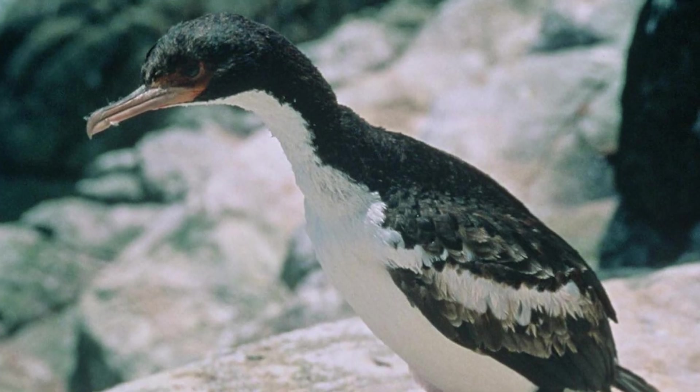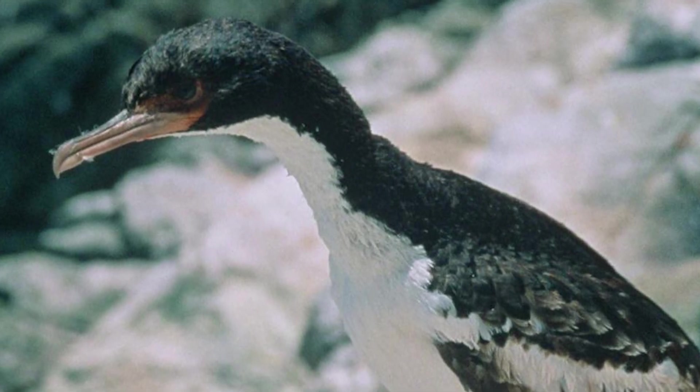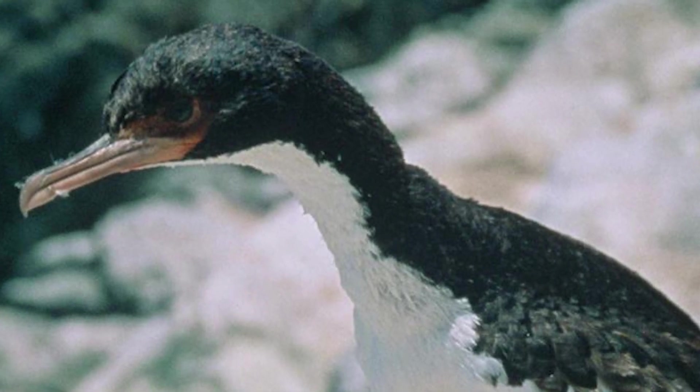Birds are restricted to the Bounty Islands and the surrounding inshore seas, which has a total area of 135 hectares, or 1.3km², meaning that their available habitat is very small.